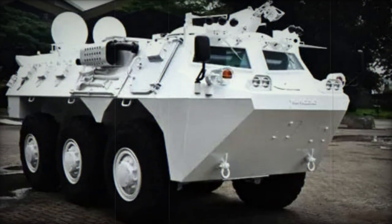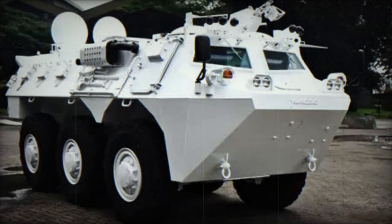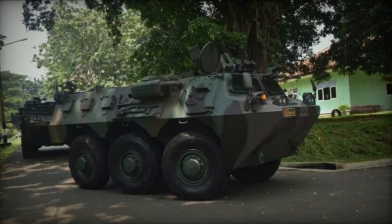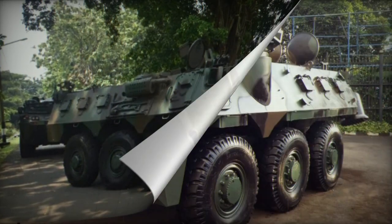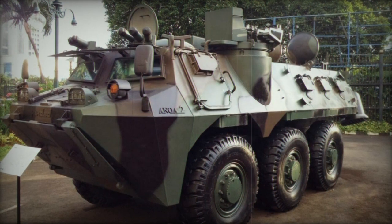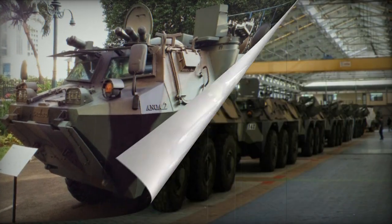Powering the ANOA 6x6 APC is a Renault engine and transmission, though indigenous alternatives are under development as replacements. Positioned at the front of the hull behind the driver, the engine is a Renault MIDR 062045 turbocharged diesel, generating 320 horsepower. Incorporating a central tire inflation system, the APC lacks amphibious capabilities.